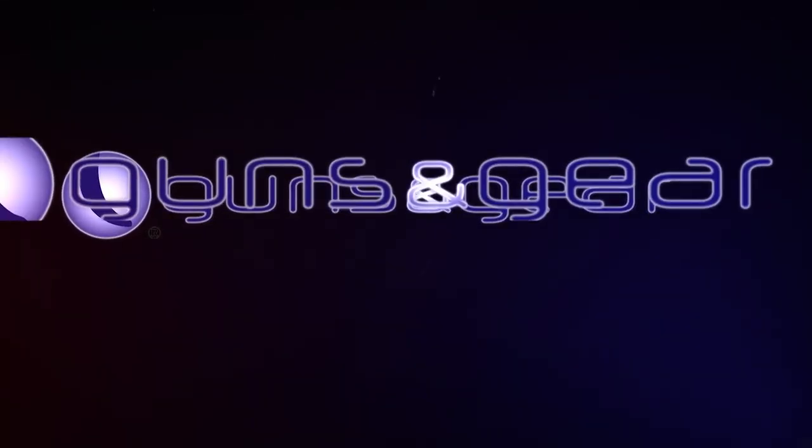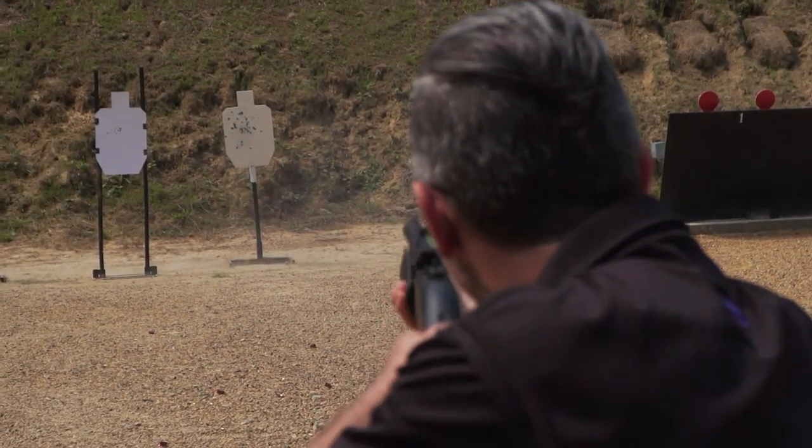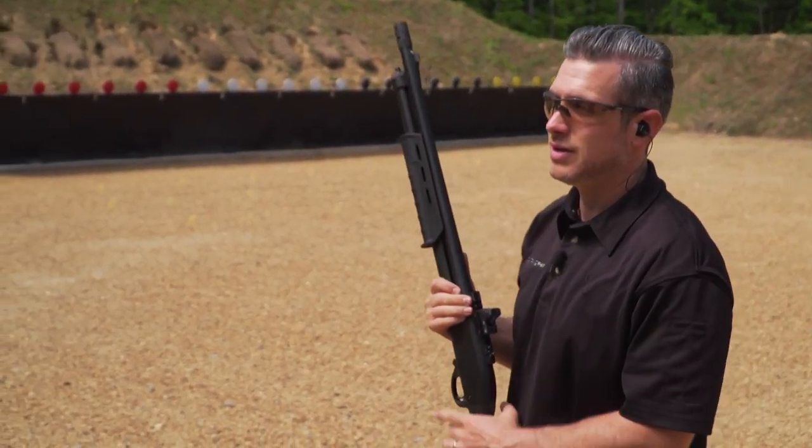On this episode of Guns N' Gear. The Aguila ammunition mini shell. All on target?